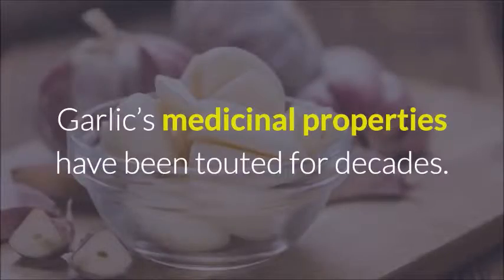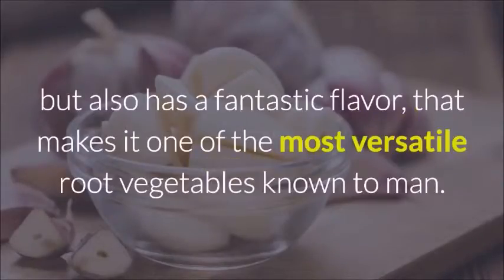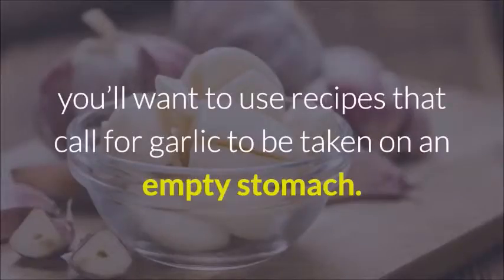Garlic's medicinal properties have been touted for decades. It's used widely in natural remedies, but also has a fantastic flavor that makes it one of the most versatile root vegetables known to man. Research shows that in order to get the most out of it as an antibiotic, you'll want to use recipes that call for garlic to be taken on an empty stomach.